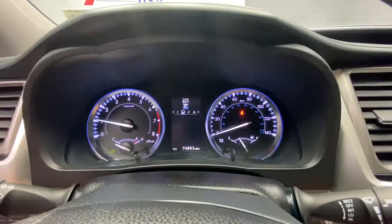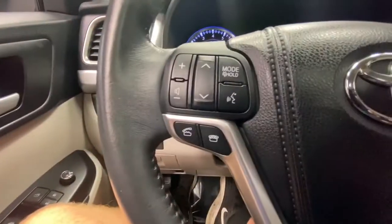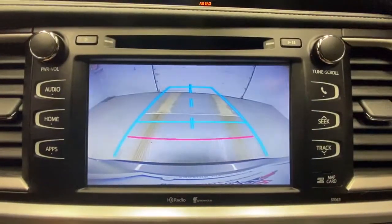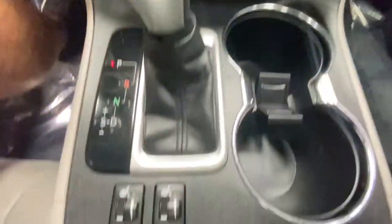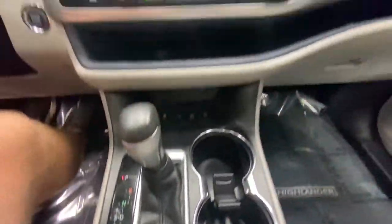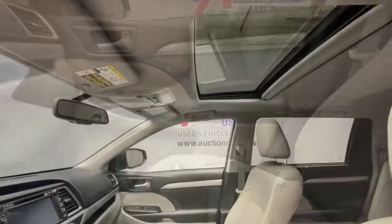From its safety and driver assistance tech to its multiple climate control zones and infotainment system, this smooth riding, quiet, roomy three-row crossover offers the capability and creature comforts to help you make the most of every road trip. These are just some of the great options this vehicle comes with.